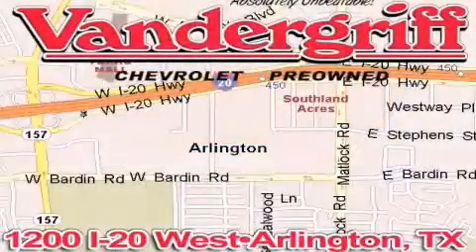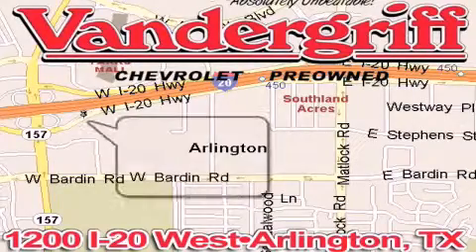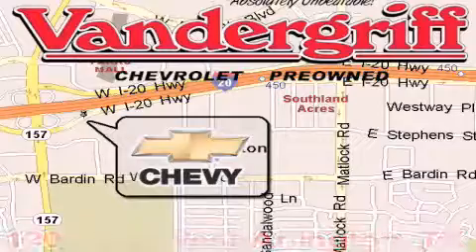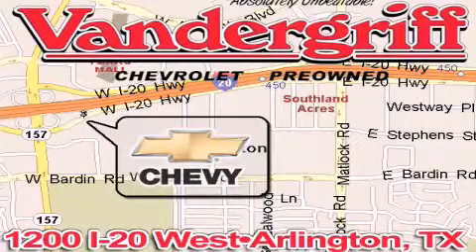Vandergriff Chevrolet, the Metroplex's volume leader, is located at 1200 Interstate 20 West, Arlington, Texas — just across from the Parks Mall in South Arlington.